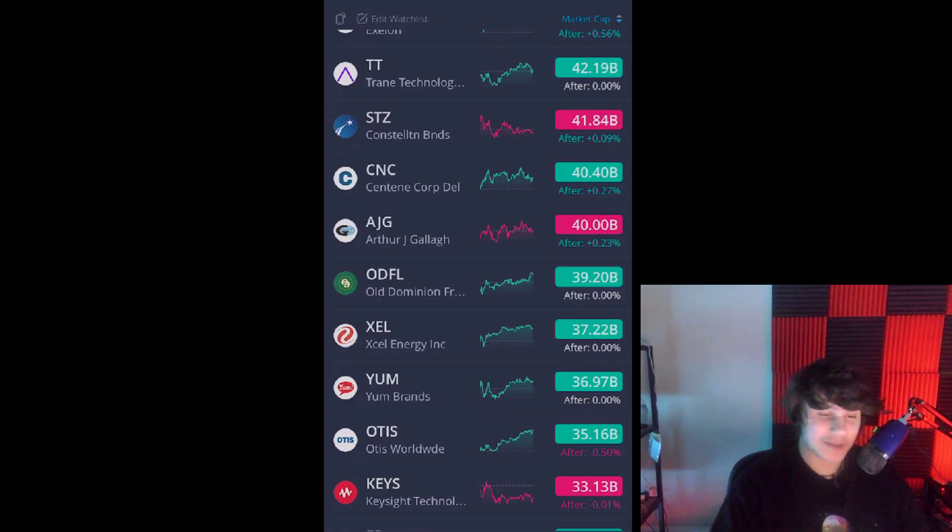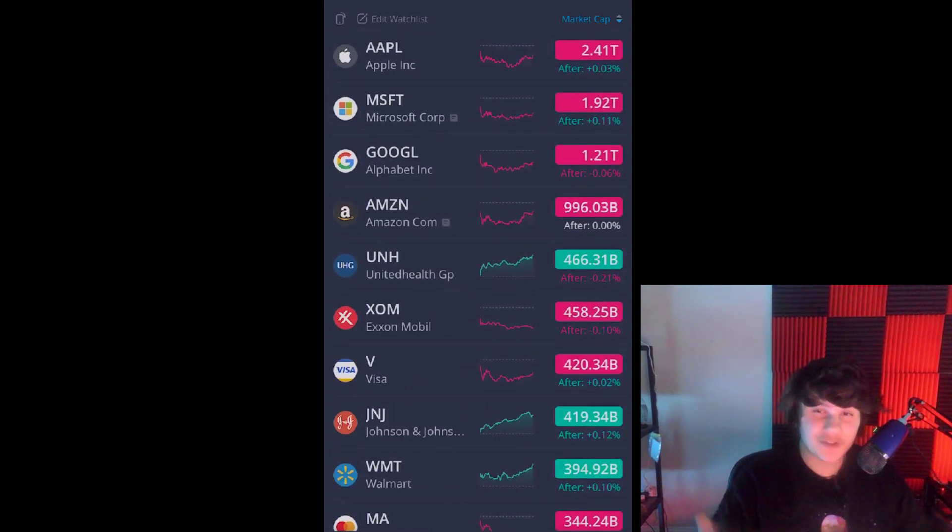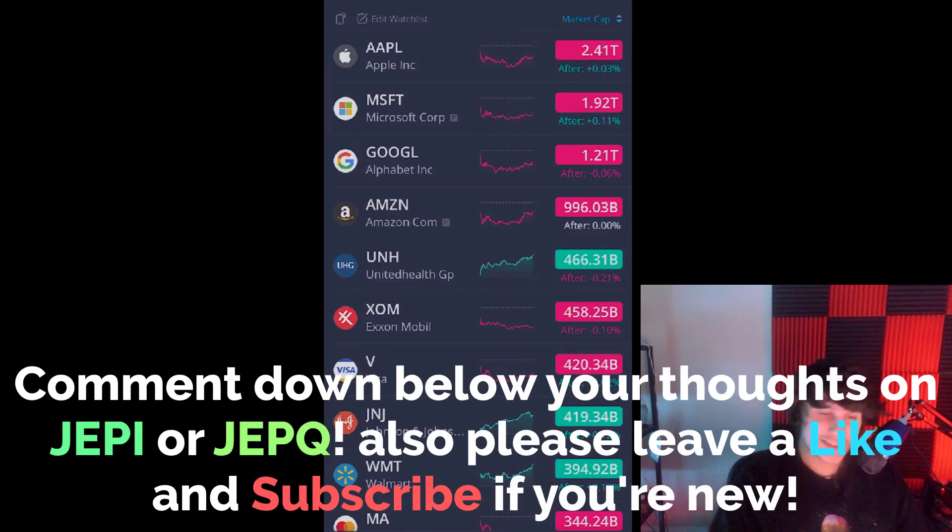That pretty much wraps up this video. Hope you guys did enjoy. If you've learned something new or just like my perspective, I'd really appreciate if you leave a like and subscribe if you're new. I just made a portfolio update yesterday — if you want to see what's in my portfolio worth $12,000, check out that video. Catch you guys in the next one.